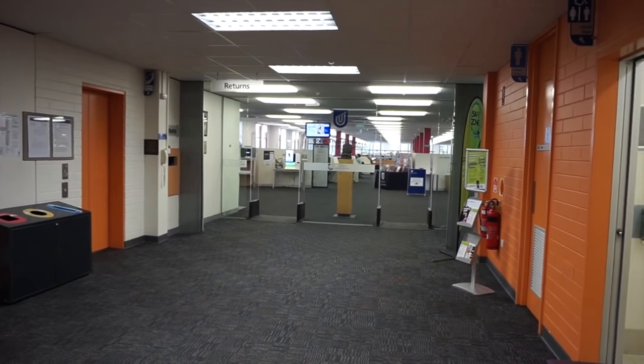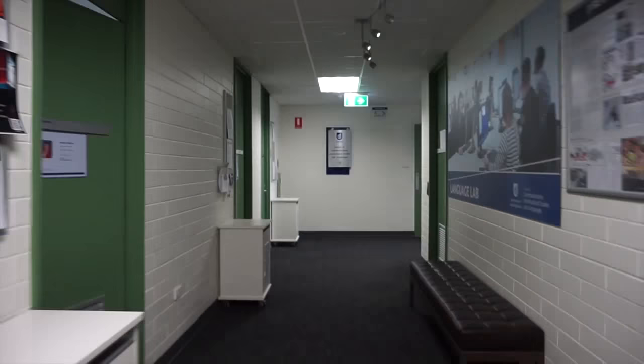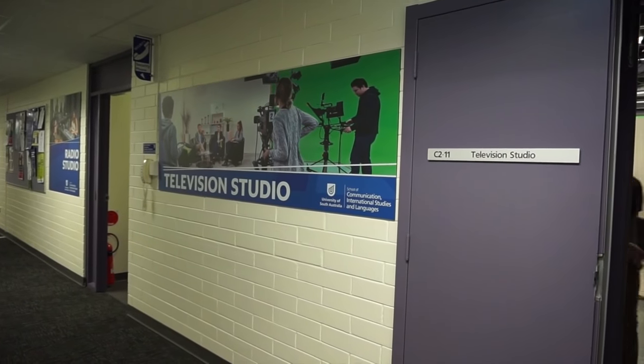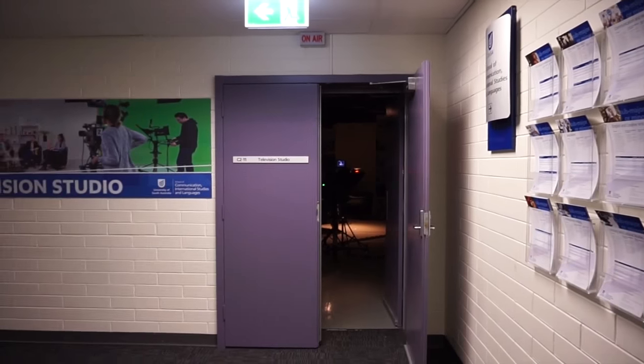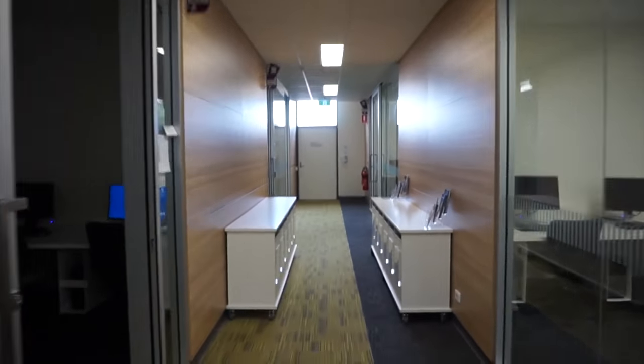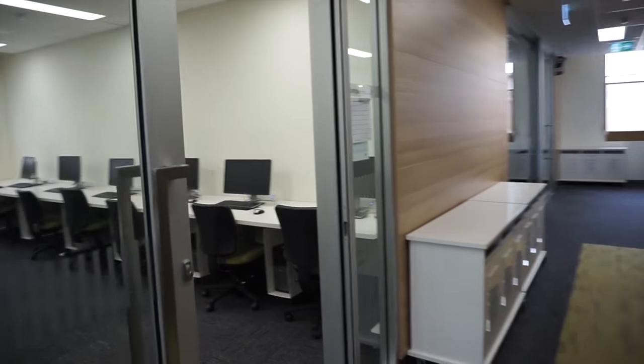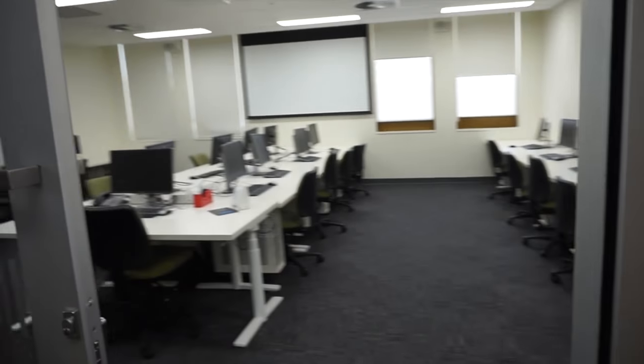A lot of students just assume that the library is it for this floor, but if you turn around and follow this corridor through I can show you guys some places you may not have known were there. Here you can see the television studio, which has some really cool technology in there. We also have the radio studio where students broadcast on Unicast radio. Finally, if you make your way to the end of the corridor you'll find some of our computer pods which you can use when doing assignments. There are also rooms here that are sometimes booked out for classes.